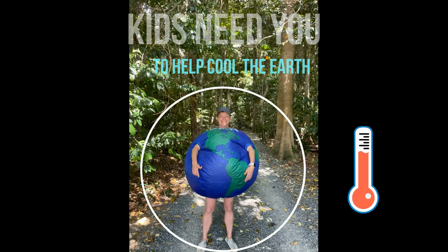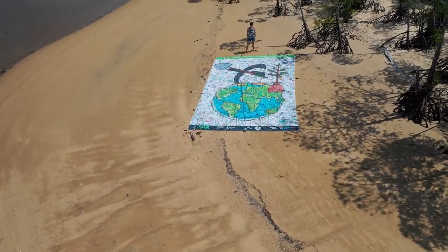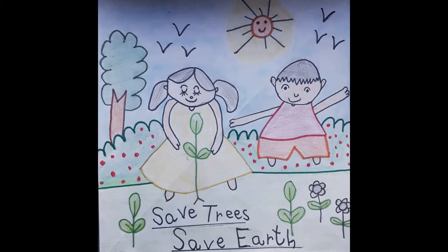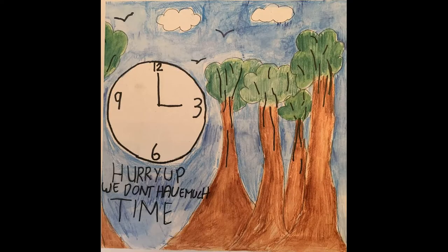Hey everybody, kids need you to help cool the earth. To help, we created a giant seven meter by four meter banner of kids drawings. 2,629 kids from 33 countries drew what they love most about trees as a way to cool the earth.